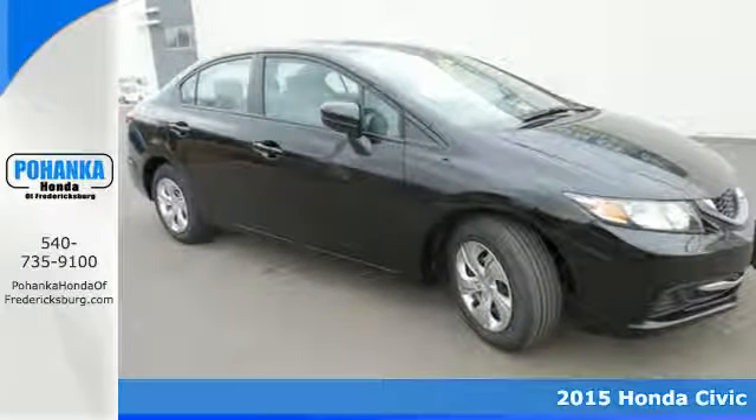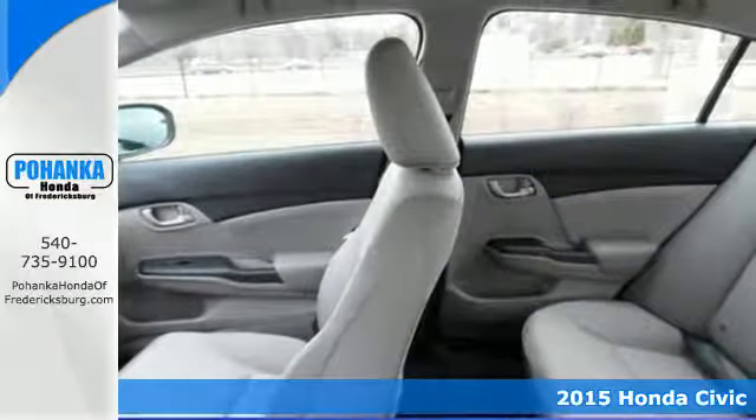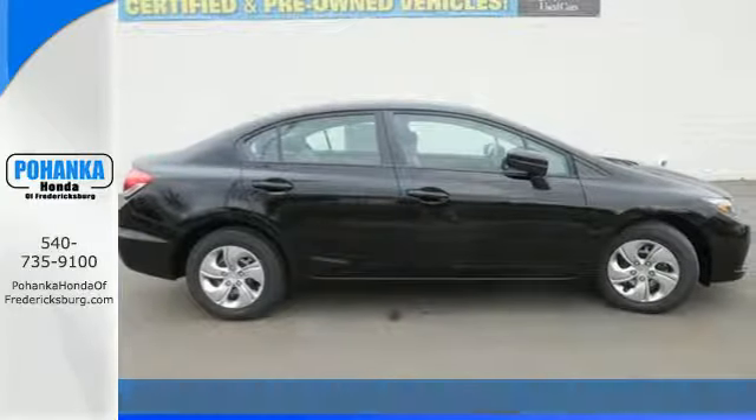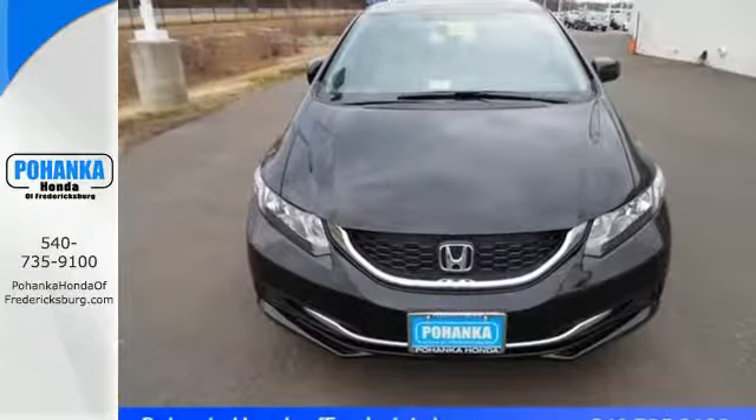It's a 2015 Honda Civic. Your search ends with this Honda. The Eco Assist system works with the spirited engine giving you the unparalleled fuel economy you deserve.